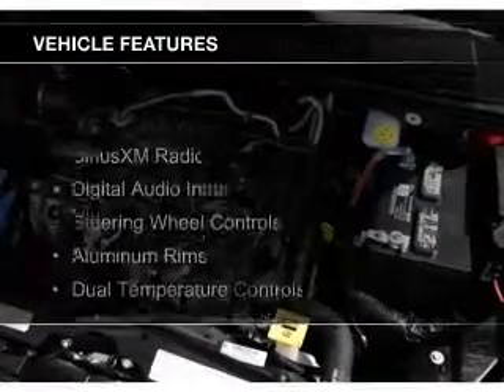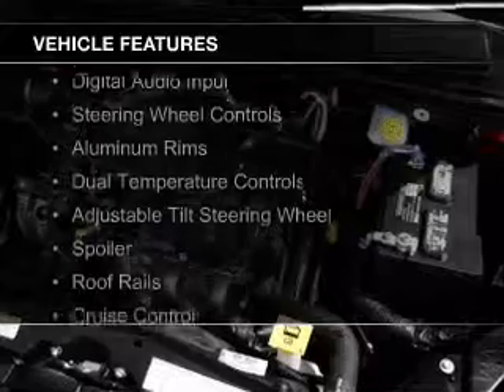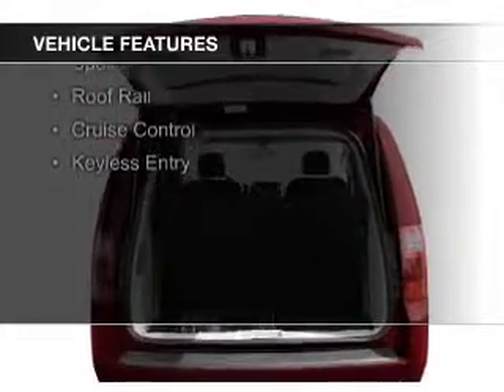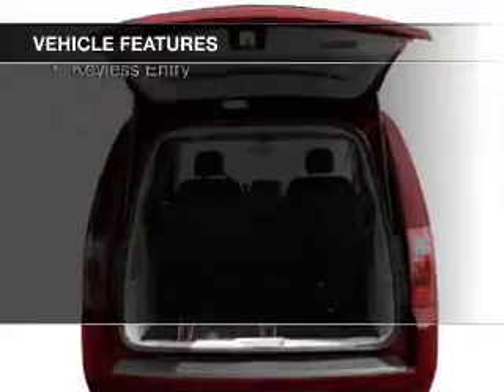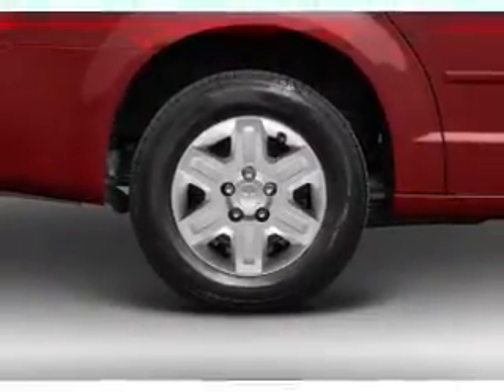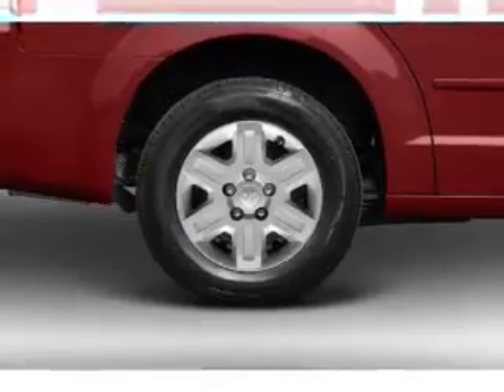The features include Sirius XM satellite radio, digital audio input, steering wheel controls, aluminum rims, dual temperature controls, an adjustable tilt steering wheel, a spoiler, roof rails, cruise control, and keyless entry.